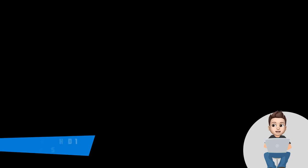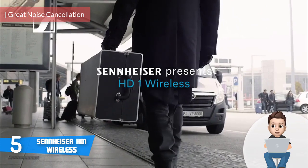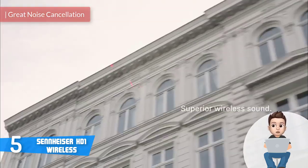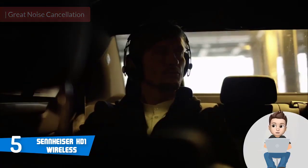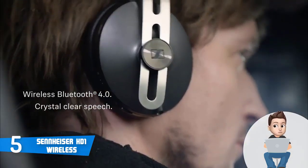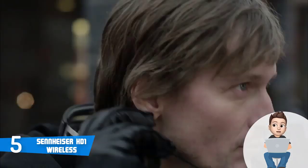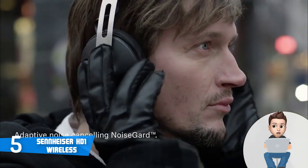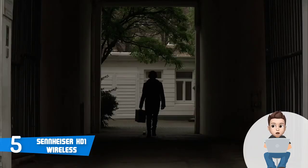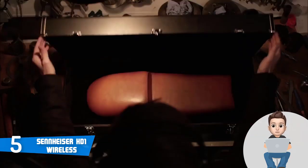At number five we have the Sennheiser HD 1 Wireless — fantastic wireless headphones that combine an exceptionally lightweight design with active noise cancellation capabilities while keeping a relatively affordable price. Aesthetically, this model sports a closed-back around-ear black construction with a metal headband covered in leather that stays cool after prolonged use, as well as foldable ergonomic ear cups filled with memory foam to maximize comfort.